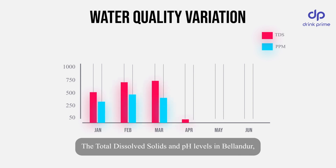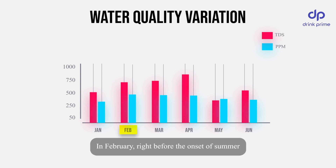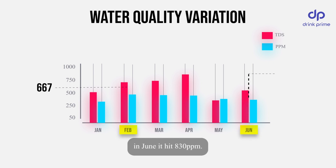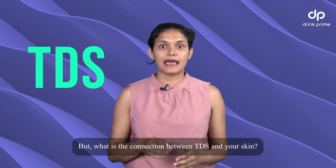The total dissolved solids and pH levels in Bellandur fluctuated dramatically between February and June this year. In February, right before the onset of summer, the TDS level was at 667 ppm, while in June it hit 830 ppm. But what is the connection between TDS and your skin?